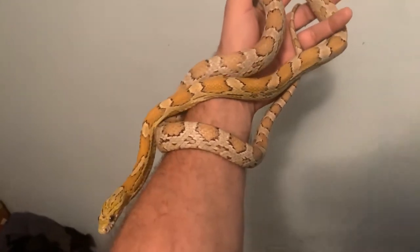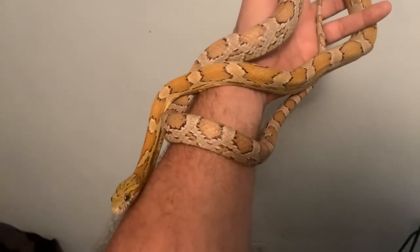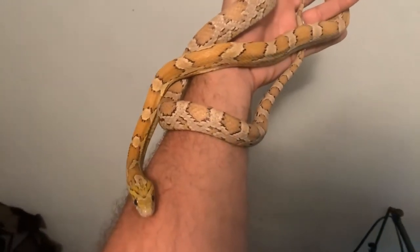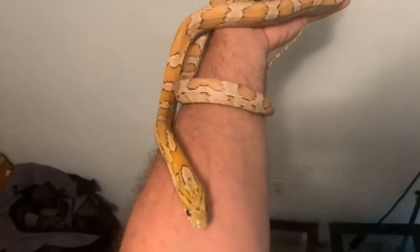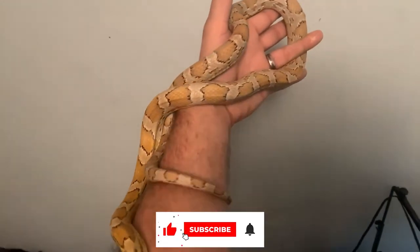These descriptions highlight the unique features and characteristics of each corn snake morph, showcasing the diversity and beauty within the corn snake breeding community. Remember that individual snakes within each morph can vary in appearance, so there may be some subtle differences from snake to snake.